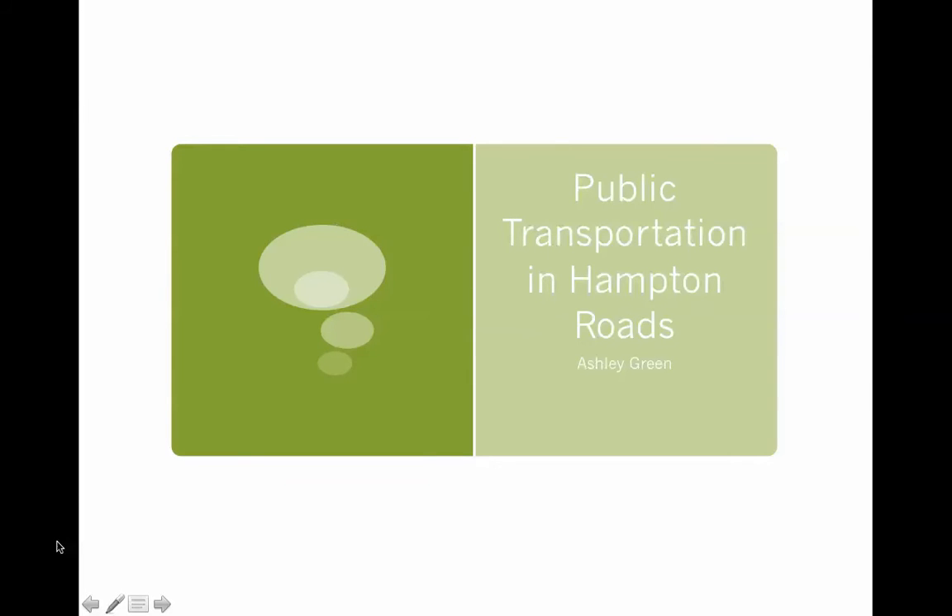Hi, everyone. Today I'm going to tell you about public transportation in Hampton Roads. If you're a new student here at ODU, perhaps you don't know about how easy and convenient our public transportation is in Norfolk. It's very easy to use, and I'd like to tell you about the different ways to get around Norfolk today.